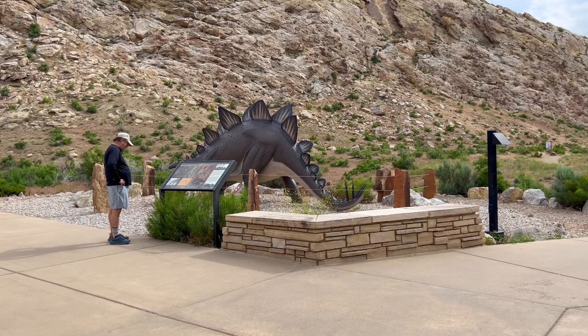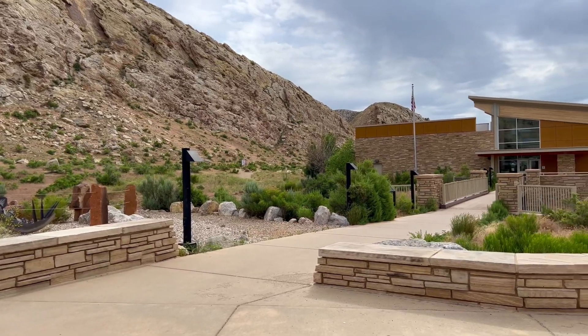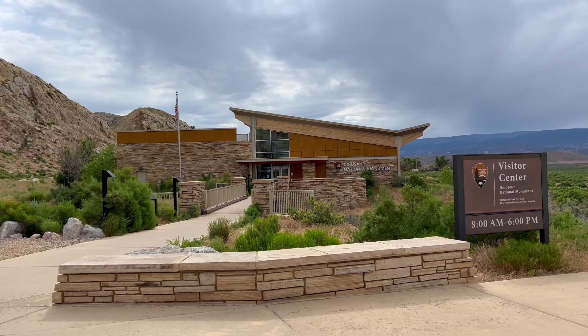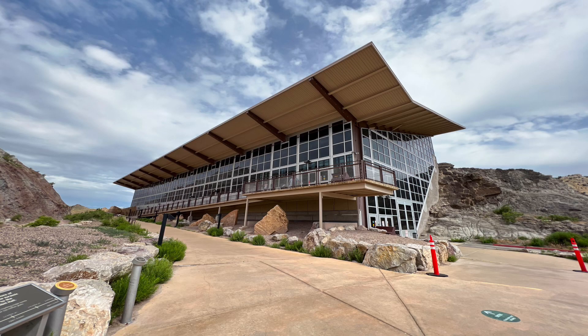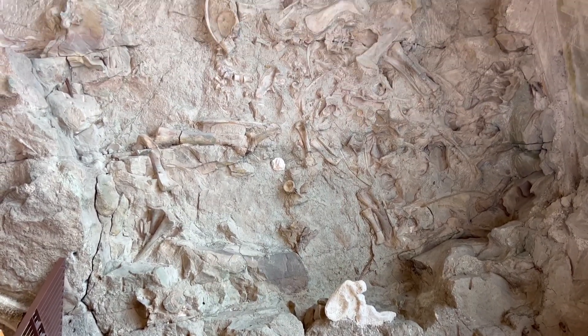We drove into Dinosaur National Monument, which is a fascinating park located in both Colorado and Utah. It's renowned for its rich deposits of dinosaur fossils, including dinosaur bones, tracks, and other artifacts. The monument covers over 200,000 acres and offers visitors a chance to see these ancient remnants preserved in the rock formations.